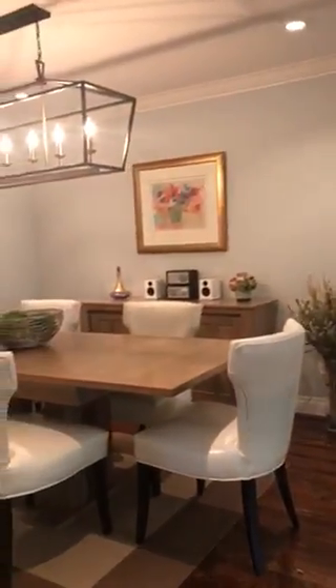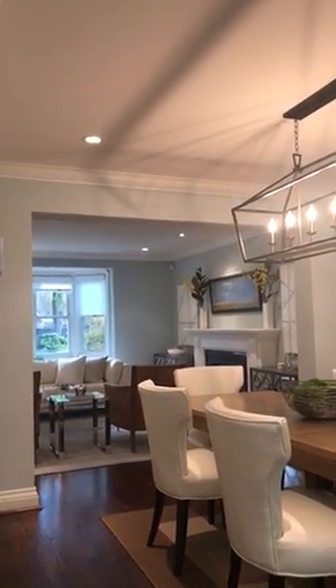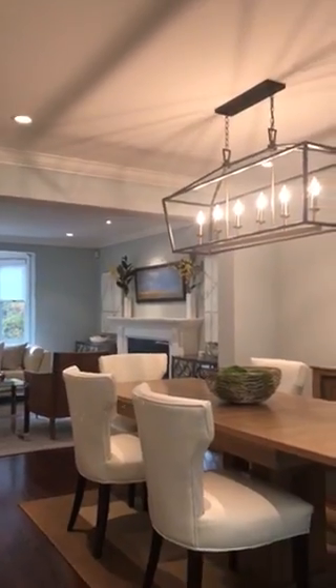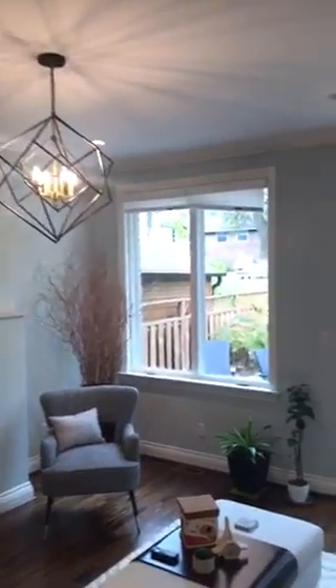We've got the dining room which leads into the living room. It's a great layout for family living and for entertaining — not too open, but open enough that you can interact with your guests and your family without having everybody all in the same space.